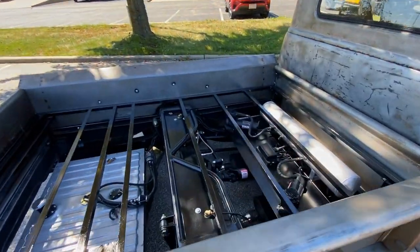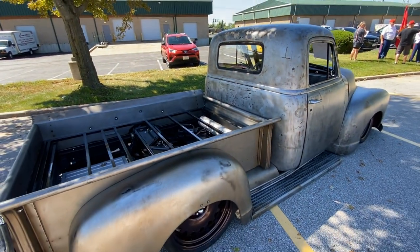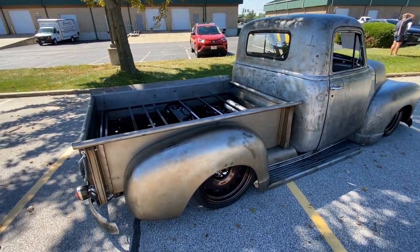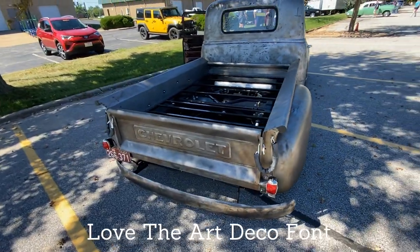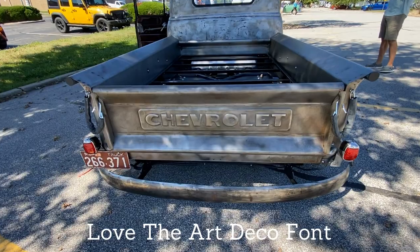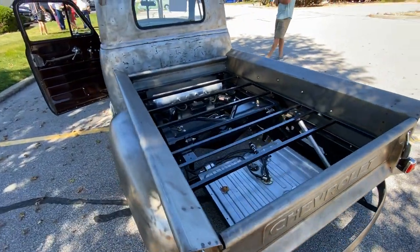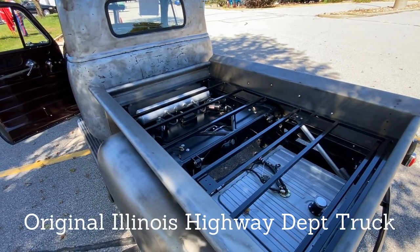So we bought the project from a gentleman, took it from there on the original frame. There's a connection to the Illinois Department of Transportation — wow.